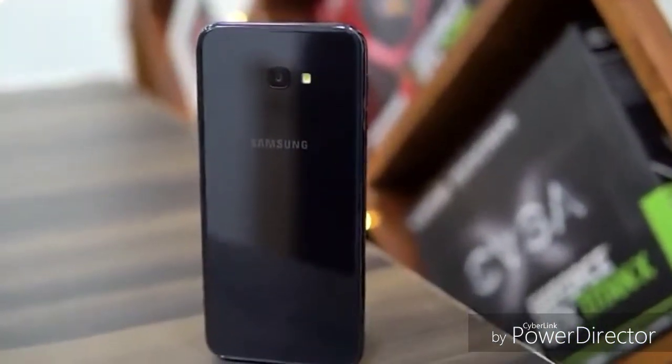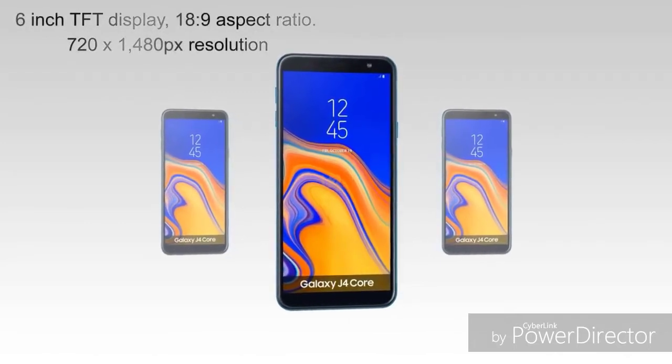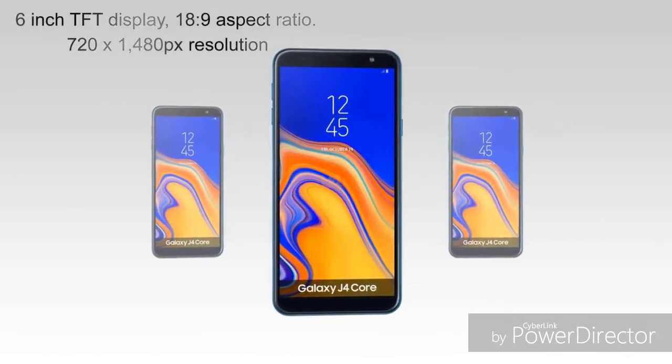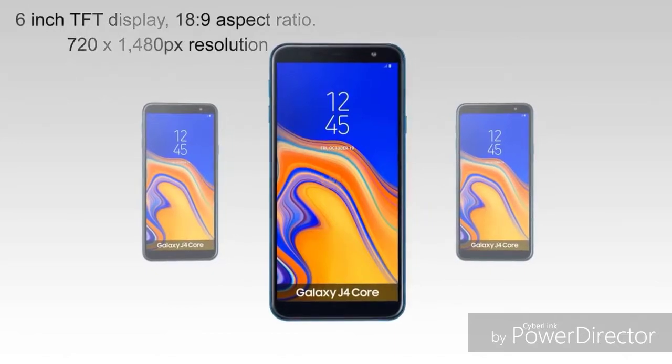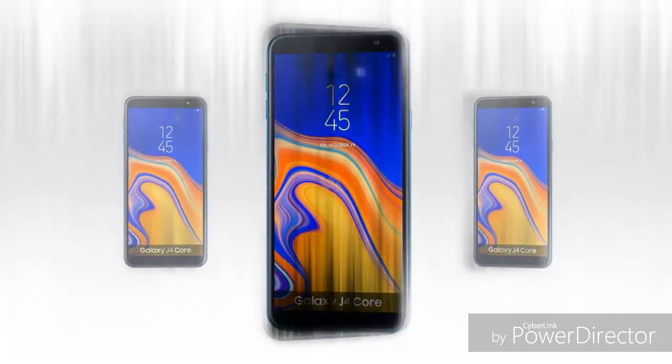My phone's default OS is Android 8.1 Go Edition. The camera can be upgraded and the phone can be updated to Android 9.0 Go Edition.